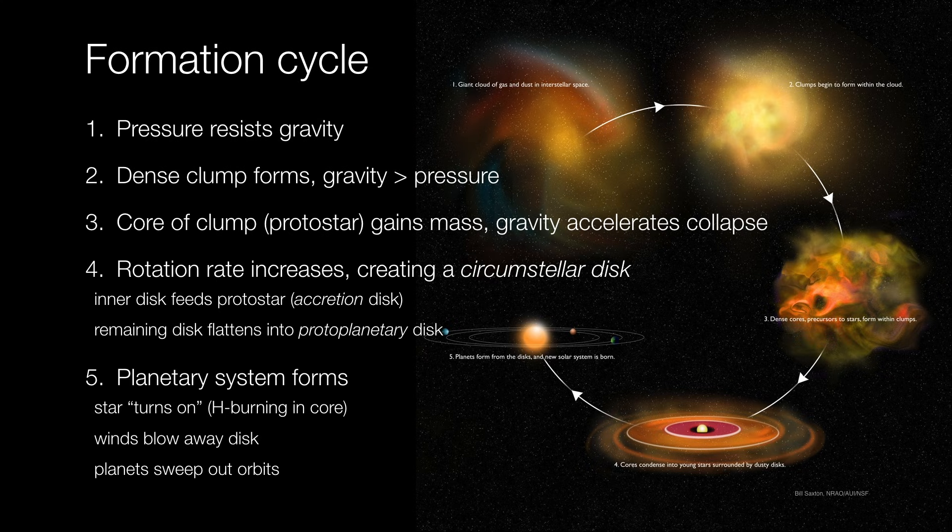This produces tremendous fast winds that help sweep out the disk as well as the planets themselves. They collect all the debris in their path, and the planetary system is now born — the star is part of a proper planetary system. A main driver of the story is the fact that the entire cloud and subsequent disk and the stars themselves are all rotating.